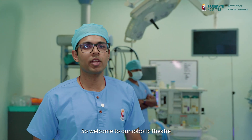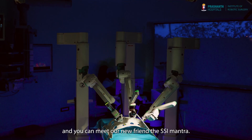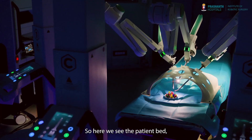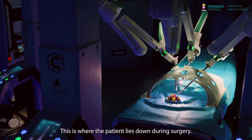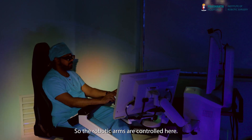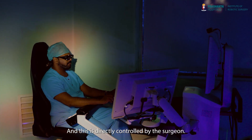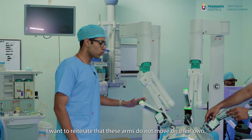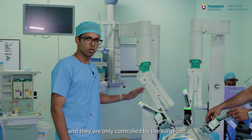Welcome to our robotic theatre and you can meet our new friend, the SSI Mantra. Here we see the patient bed — this is where the patient lies down during surgery. As you see, the robotic arms are over it operating. The robotic arms are controlled here and this is directly controlled by the surgeon. I want to reiterate that these arms do not move on their own and they are only controlled by the surgeon.